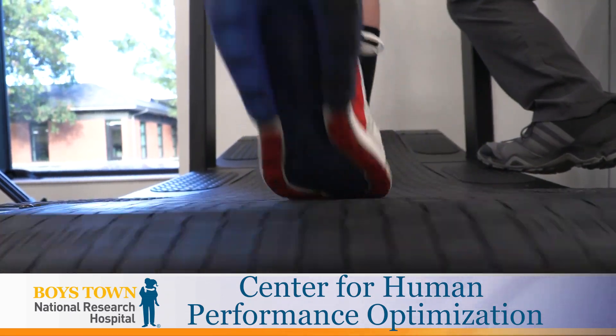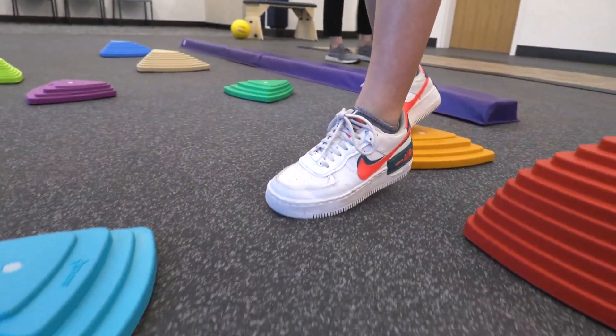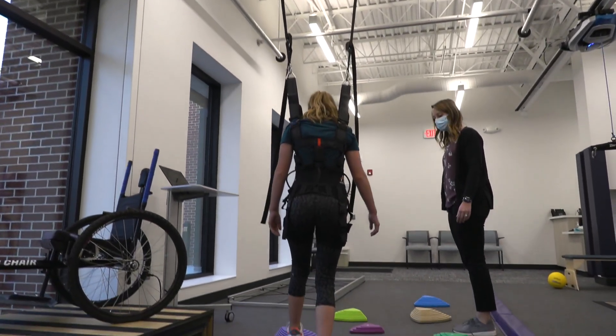So we can see how big of a step you're taking, how your legs are working one versus another. This is the Center for Human Performance Optimization, Boys Town's first physical therapy clinic.